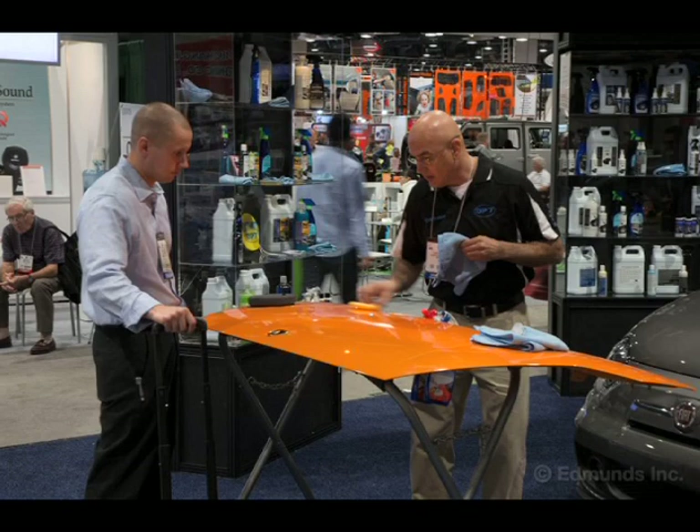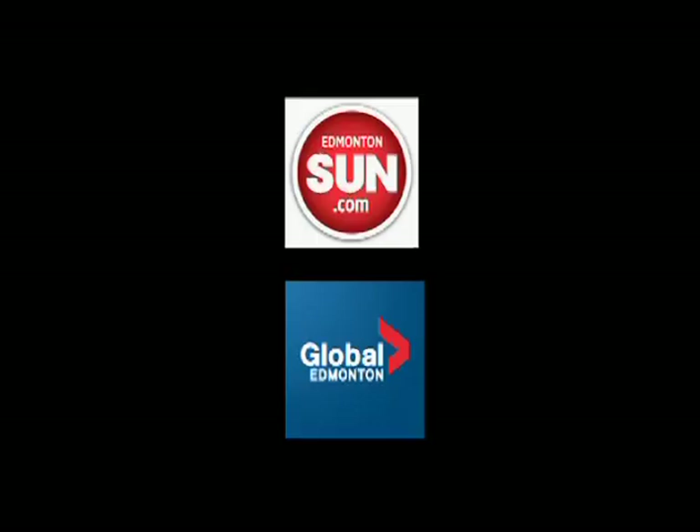See us in the Edmonton Sun and on Global TV. Also listen to The Bear at 100.3 FM and NOW Radio at 102.3 FM.